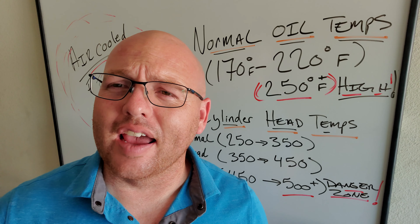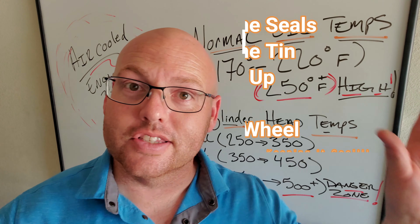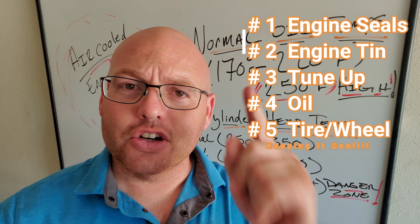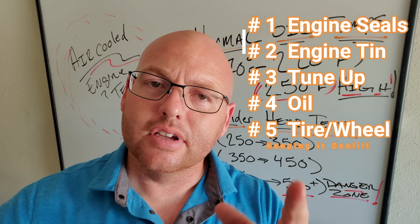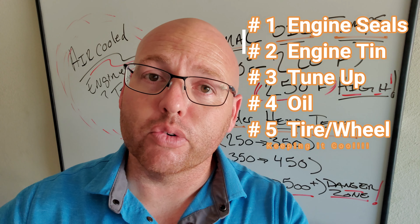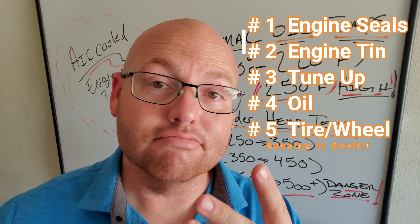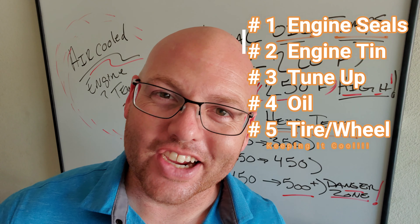So one through five for review: number one was engine seals, number two was your engine tin, number three was doing a good tune-up — and you guys should be doing tune-ups pretty regularly if you're driving the car. Number four was oil, the controversial subject. And number five was wheels and tires.